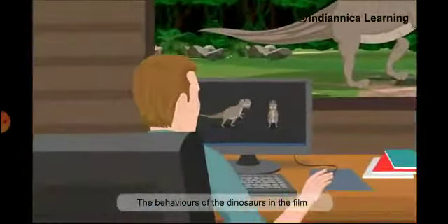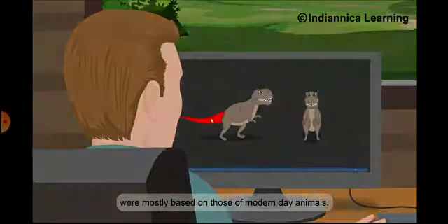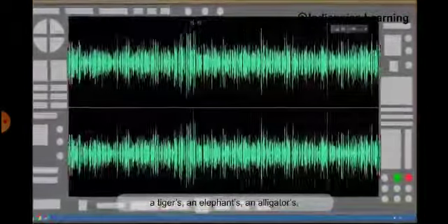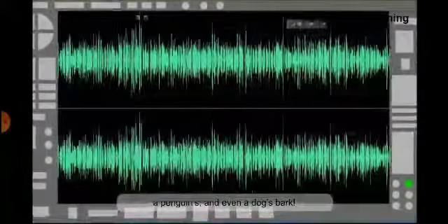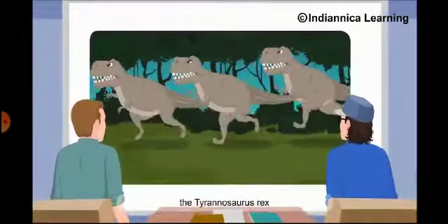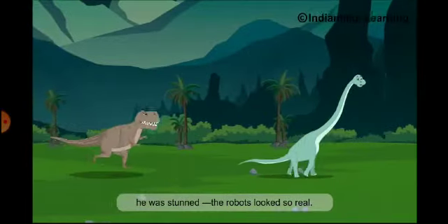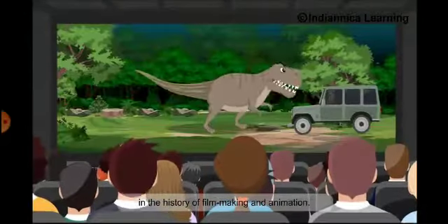The behaviors of the dinosaurs in the film were mostly based on those of modern-day animals. In fact, even the dinosaur sounds were a mix of actual animal calls — a tiger's, an elephant's, an alligator's, a penguin's, and even a dog's bark. When Spielberg saw the first computer animation of the Tyrannosaurus Rex chasing a herd of small dinosaurs, he was stunned. The robots looked so real. It was a special moment in the history of filmmaking and animation.